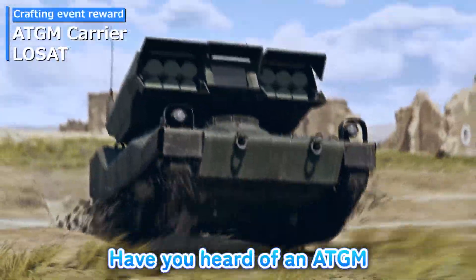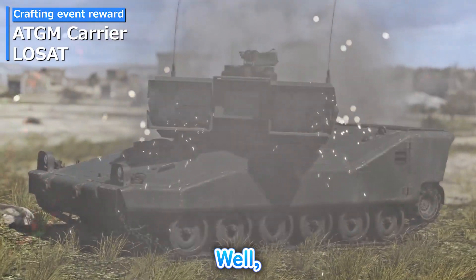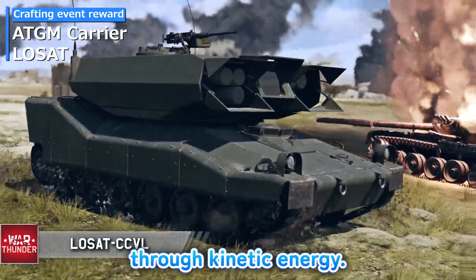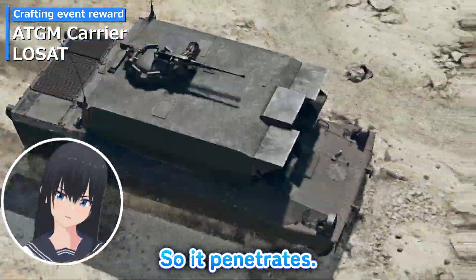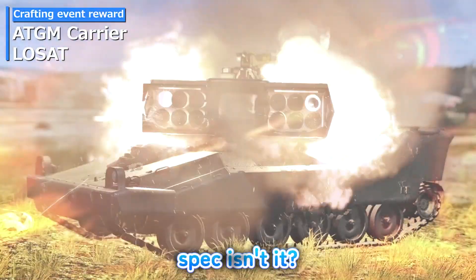Losat — have you heard of an ATGM that doesn't use a shaped-charge warhead? It seems to refer to a guided missile that penetrates solely through kinetic energy. So it penetrates based on impact? This tank has an interesting spec.